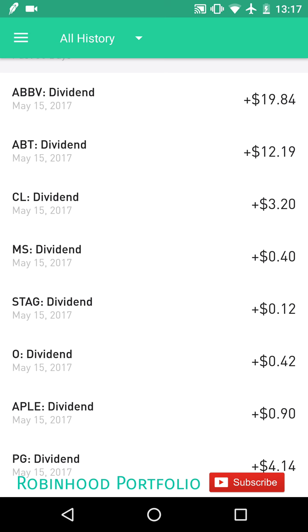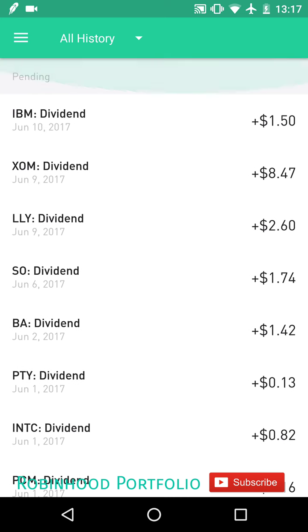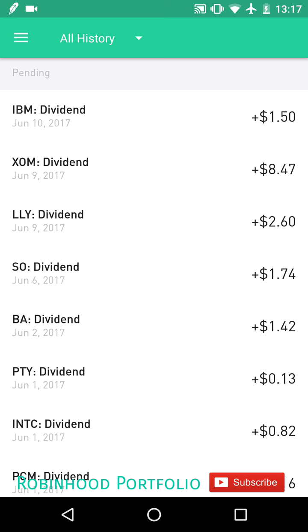So ABBV — AbbVie Incorporated — paid out on May 15th. You won't see that at the beginning of the day, but at the end of trading you'll see a $19.84 credit. The other key important point is that the pending dividends — even after the ex-dividend date and after the record date — still take some time to pop up. So you'll still be qualified for the dividend even though it doesn't immediately appear on this chart.